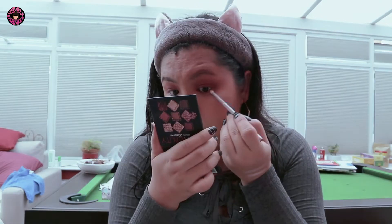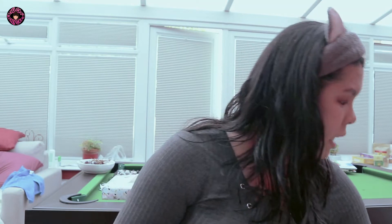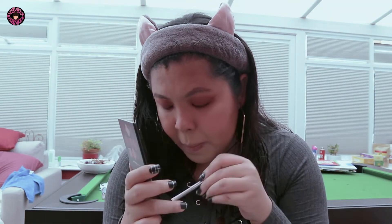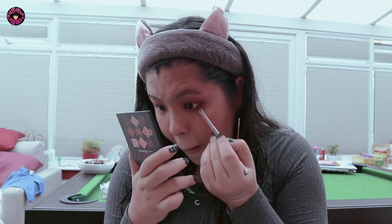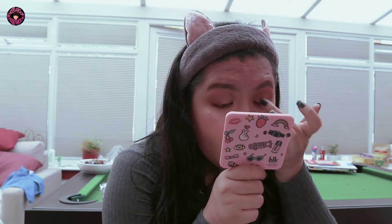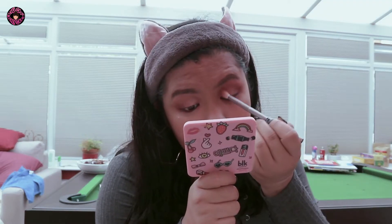I forgot to finish my eyes — let's do that first. I'm going to connect this shade and darken it up a little bit with this shade. I'll also use this orange shade as an eyeshadow. Then I'm going to blend everything together. For the inner corner, I'm going to use this gold shade.